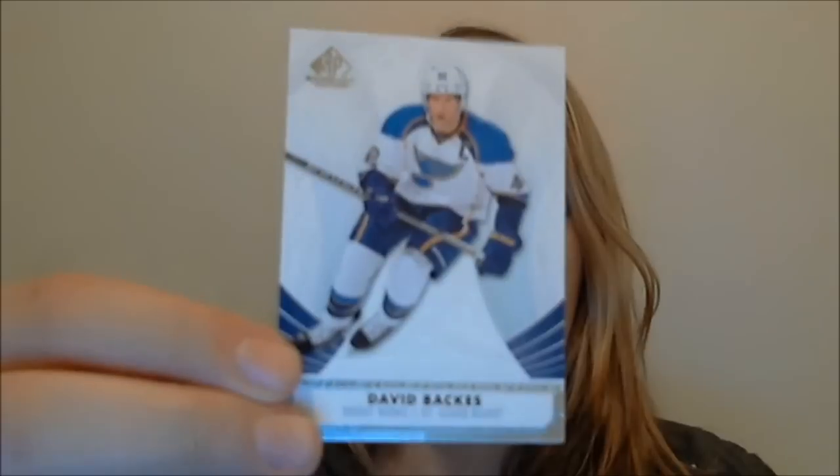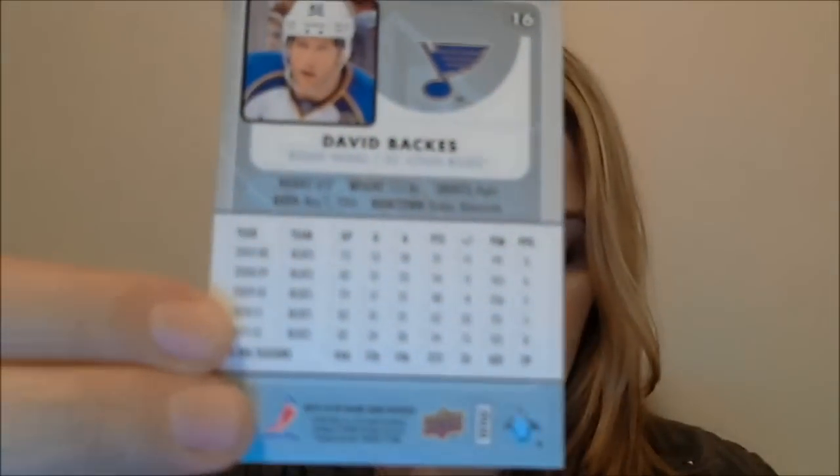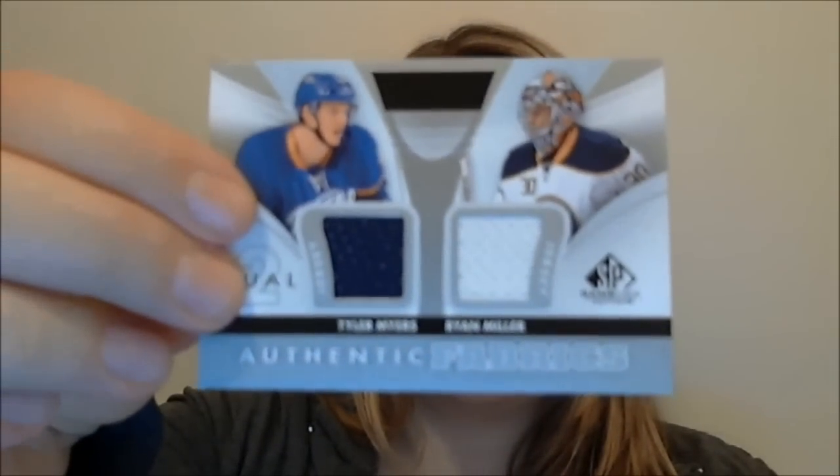Alright, here we have David Backes — this is what the base cards look like. Back of the cards: Claude Giroux. Then we have a dual jersey card, Authentic Fabrics — Tyler Myers and Ryan Miller. And we have Ryan Hopkins, and Bates Battaglia — who happens to be my screensaver in the corner there — the Rangers-Bruins game on right there.